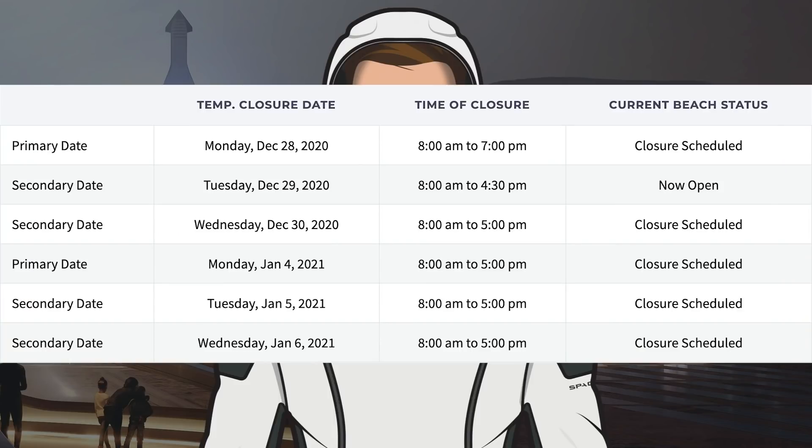Looking at the road and beach closures on the Cameron County website, the old dates have been removed. There's still the dates for this week's testing, but some more have been added, likely for testing next week too. We have January 4th as a primary closure and backup dates on Tuesday and Wednesday. I'm hoping that during these windows we could see a static fire happen.